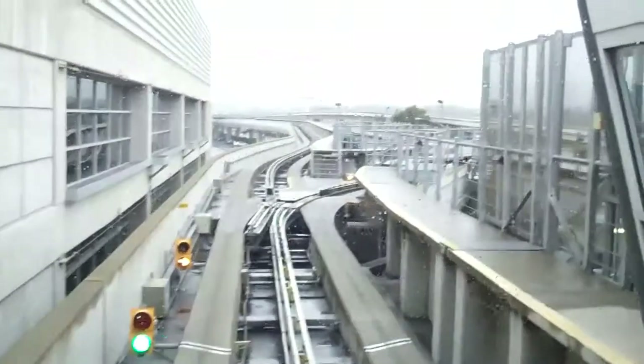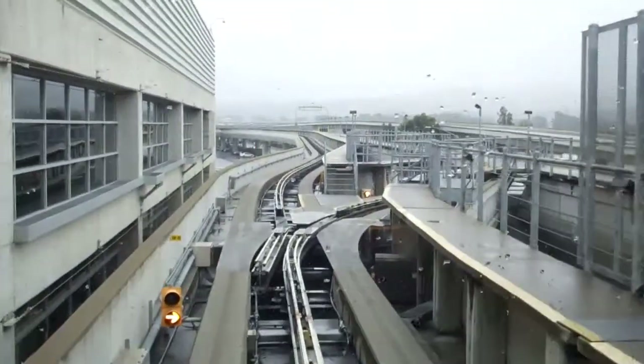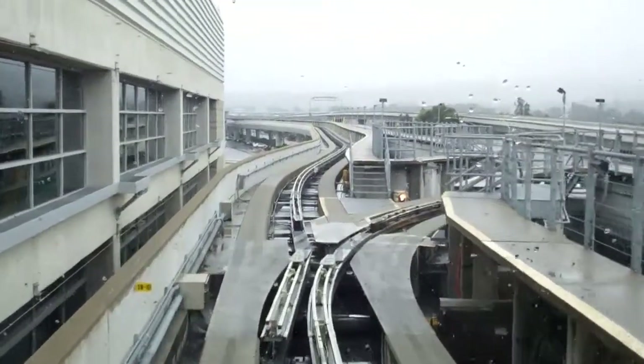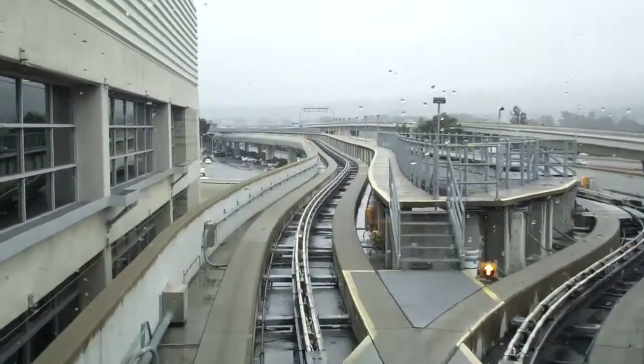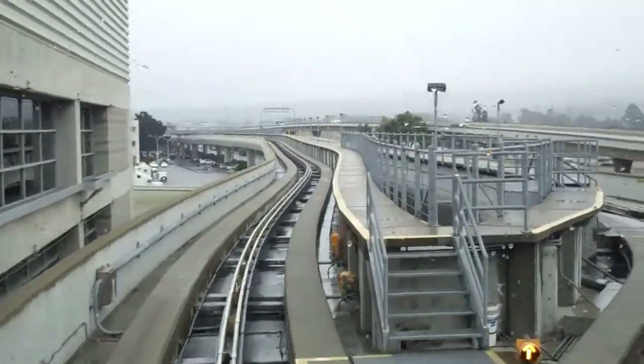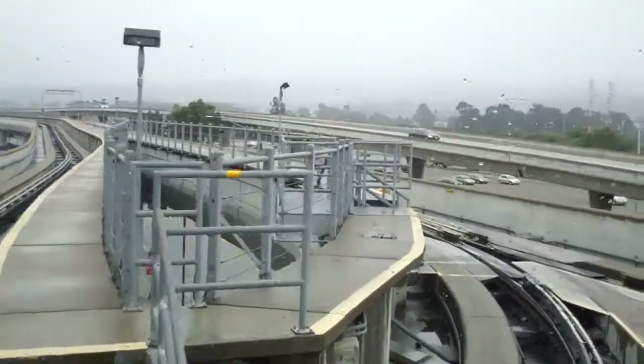Please hold on. Please set luggage card brake to on. Next stop is Westfield Road, Cargo Facilities and U.S. Post Office.